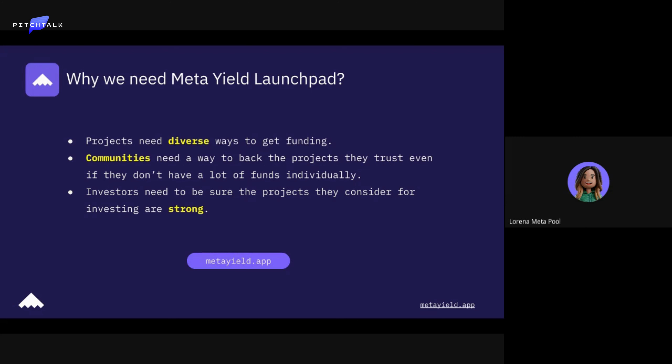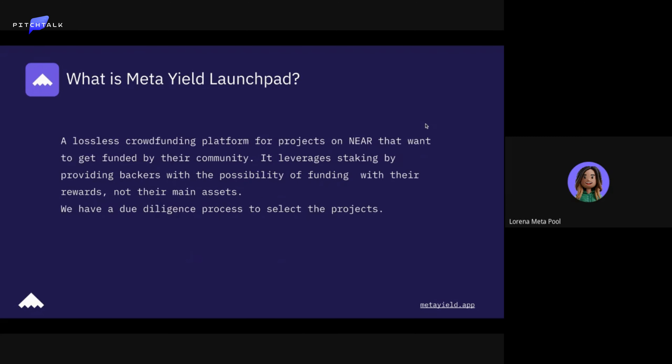Investors need to be sure the projects they consider for investing are strong. We try to assure this with a way of evaluating every project we get into the launchpad. So that's the beginning.